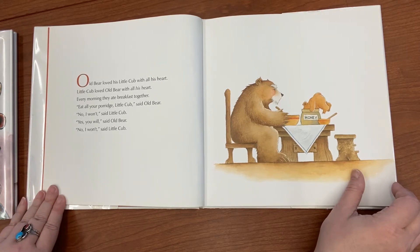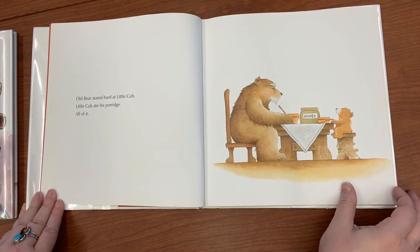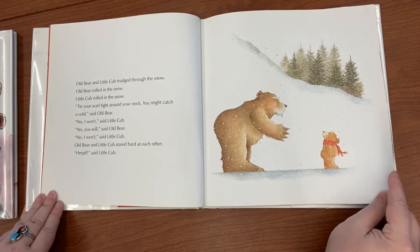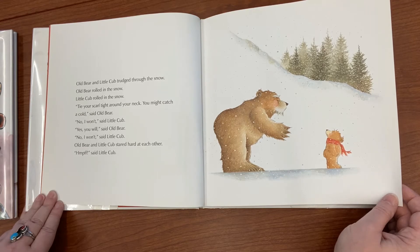'No, I won't,' said Little Cub. 'Yes, you will,' said Old Bear. 'No, I won't,' said Little Cub. Old Bear stared hard at Little Cub — Little Cub ate his porridge, all of it. Old Bear and Little Cub trudged through the snow. Old Bear rolled in the snow; Little Cub rolled in the snow. 'Tie your scarf around your neck — you might catch a cold,' said Old Bear.